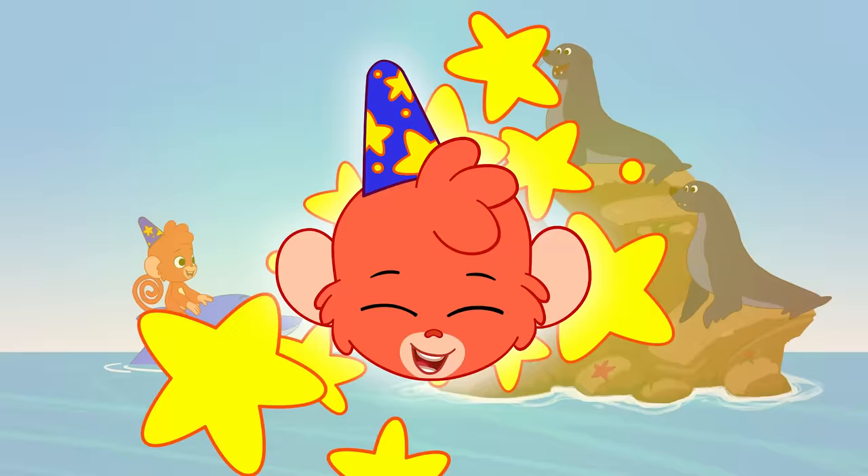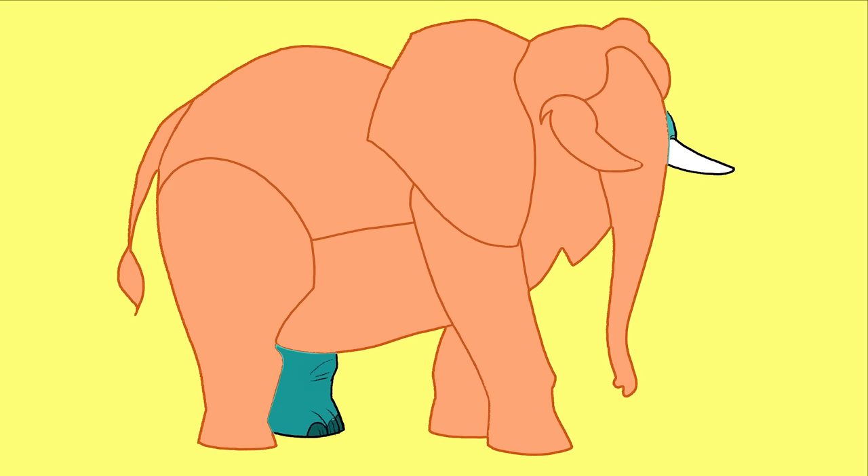Hi everyone! Today we are going to guess an animal. Do you want to help? Oh, here comes the first piece. Hmm, is that his foot? What could that be? It's white. Maybe it's his nose? I think that's his tail. Yes, that's definitely his tail.